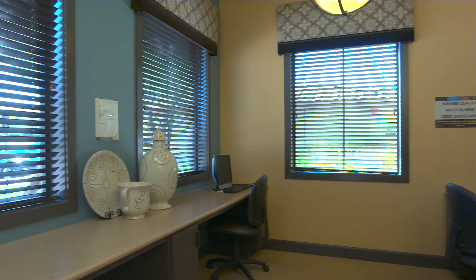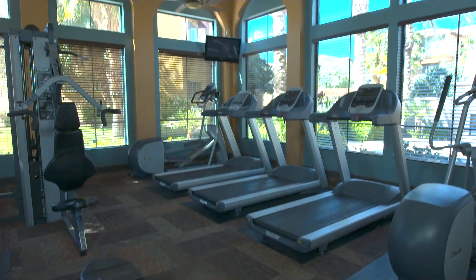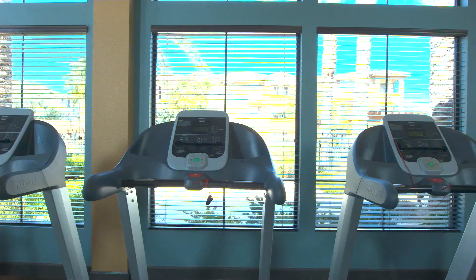The business center is open 24 hours for when you need to work after hours. The fully equipped fitness center is open 24 hours for ultimate convenience.